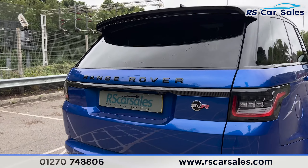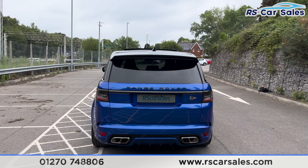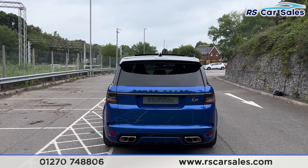We also have the carbon fibre again on the rear tailgate, which is power assisted. We have the quad tip exhaust at the rear, again with the SVR badging. We have the 360 cameras, and we also have the front and rear sensors.